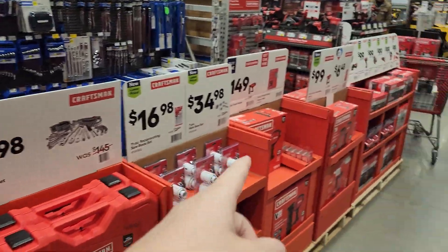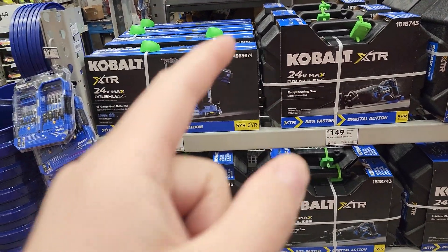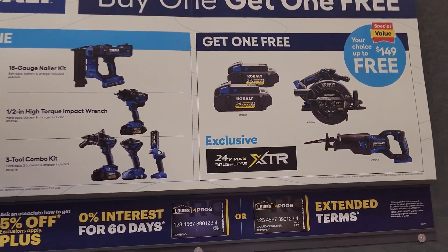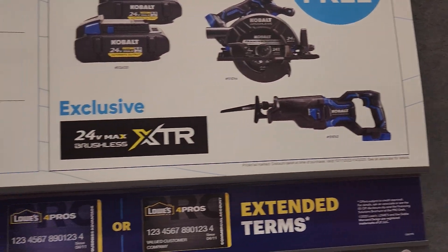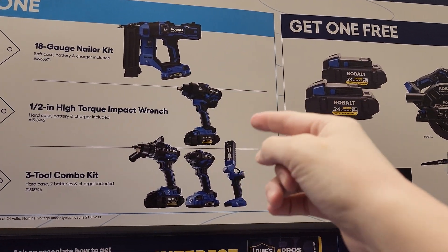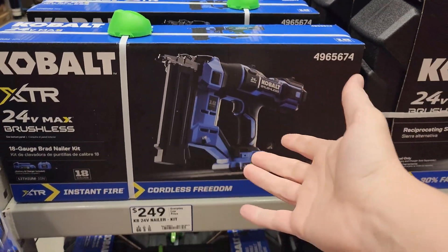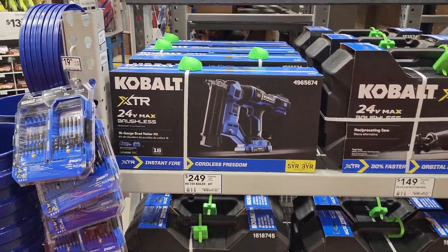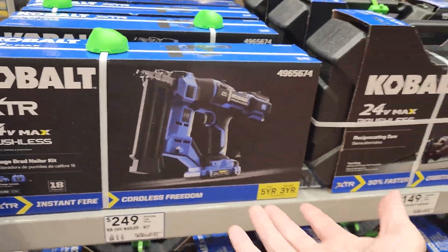They finally have the Cobalt nail guns in stock — we've been talking about this all summer. If you buy any one of these tools you can get two 4 amp hour high output batteries, the circular saw, or the recip. This one would be a good deal — you get three batteries, the impact wrench, and the nail gun. The nail gun is just massive though. The new Ryobi stuff is way smaller. It's an 18 gauge and it's ginormous — doesn't really do it for me.